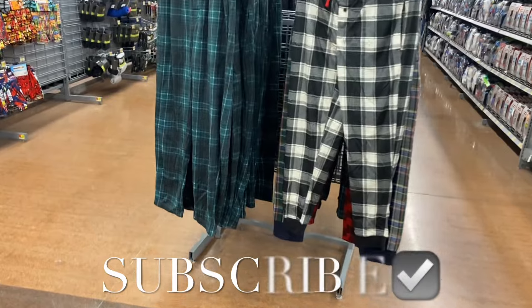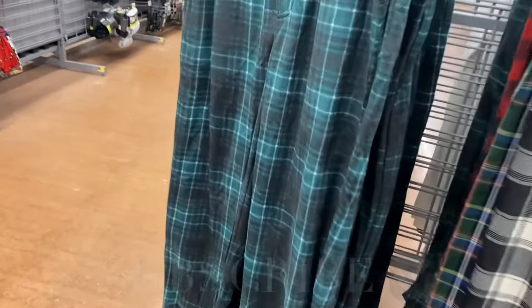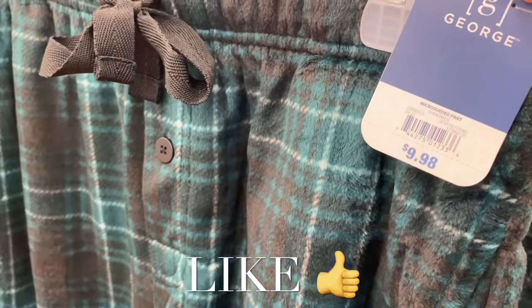Hey, welcome back to my channel. I'm at Walmart and I want to show you some of the stuff they have in the men's department. I haven't shown any in a long time, so I just want to show you what they have.